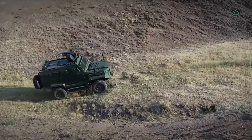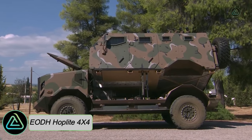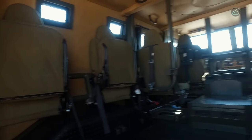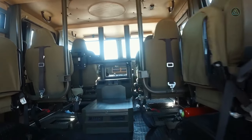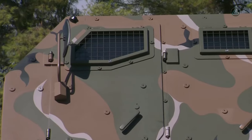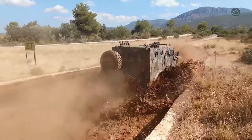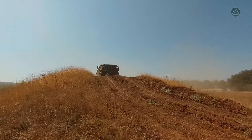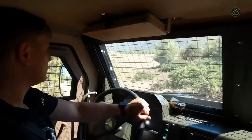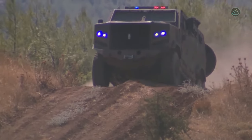The EODH Hoplite 4x4, a versatile multipurpose vehicle boasting a modular design, is a product of Greek engineering prowess. Tailored to excel in a myriad of missions across diverse conditions, it has a capacity to carry a load of two tons and navigate through water up to 50 centimeters deep. Equipped with a self-recovery winch and a smoke grenade launcher, it adds operational flexibility and safety to its repertoire.